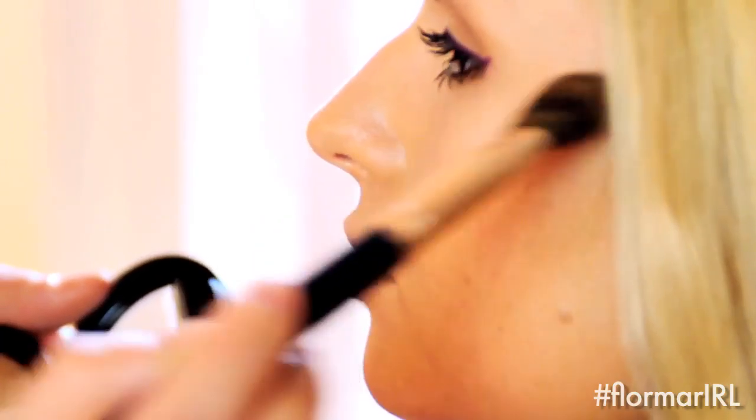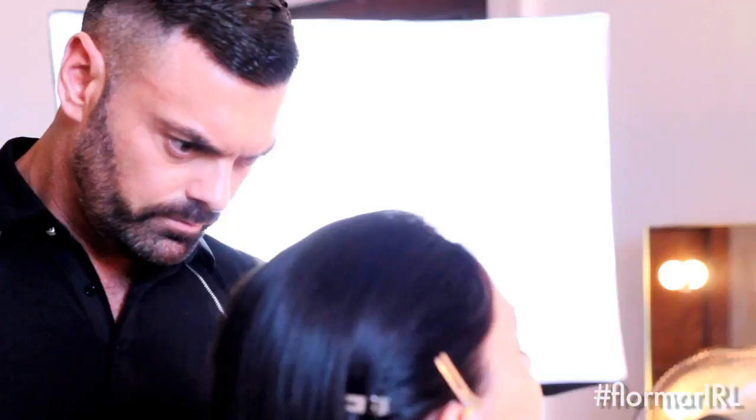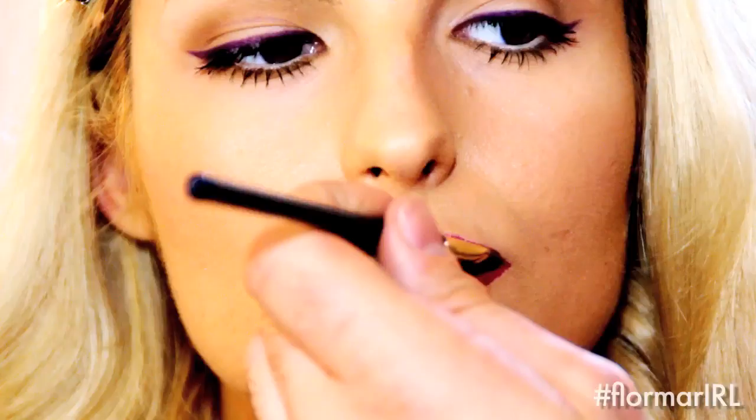With that highlighter it just has that perfect finish and the way Derek did it today, it was just so beautiful. I love the Vivid Colour — it's really moisturised on my lips. I love lipstick.